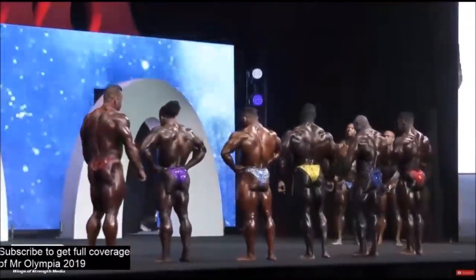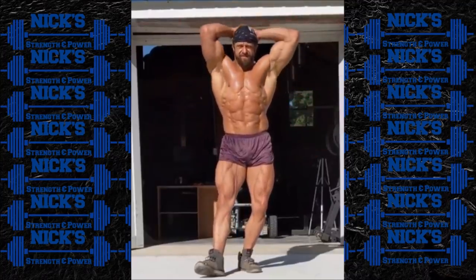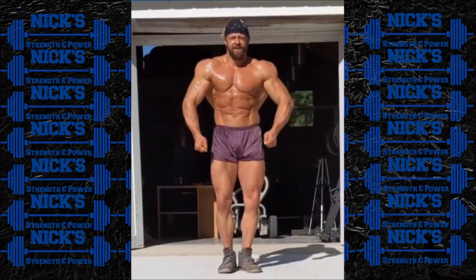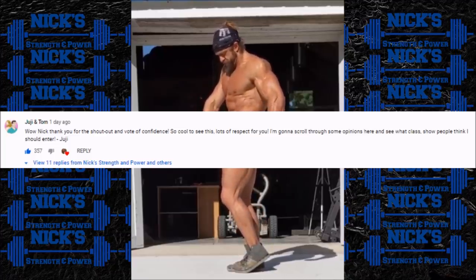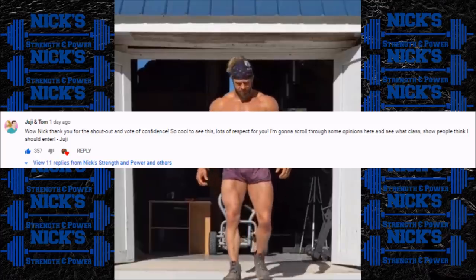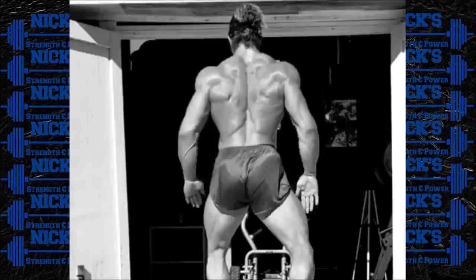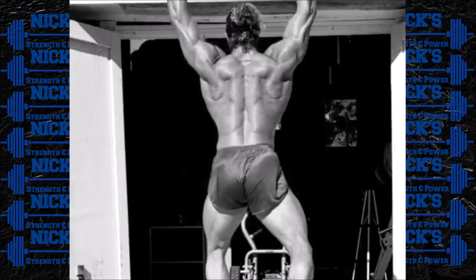The final story — Juji Mufu posted another morning physique check on his Instagram story. We talked about Juji a couple of videos ago about whether he should compete in a bodybuilding show, classic physique, or what division we wanted to see him in. Juji actually commented on that video and said: 'Wow Nick, thank you for the shout out and the vote of confidence — so cool to see. I'm going to scroll through some opinions and see what class and show people think I should enter.' So again I want you guys to comment what you'd like to see.